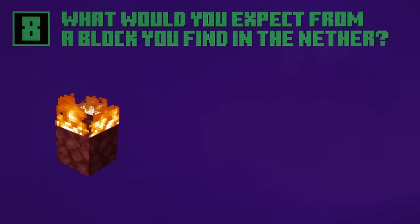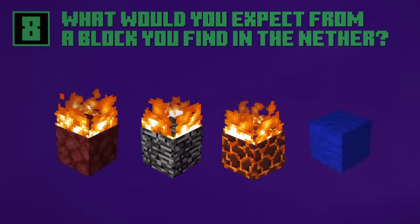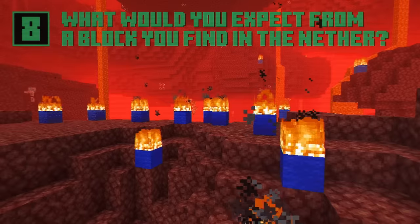Netherrack isn't the only block that will burn forever. So does bedrock, the magma block, and the blue wall block. Ok, not blue wall blocks. I just don't like them. Burn!